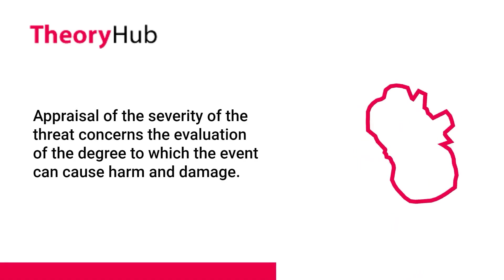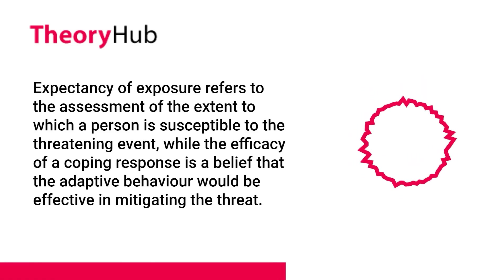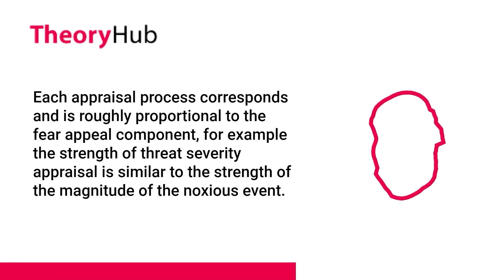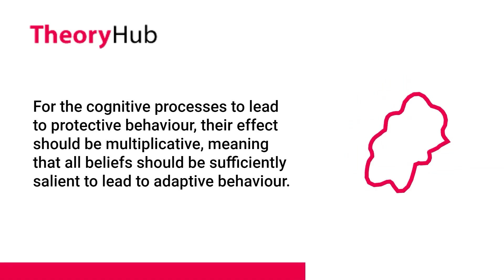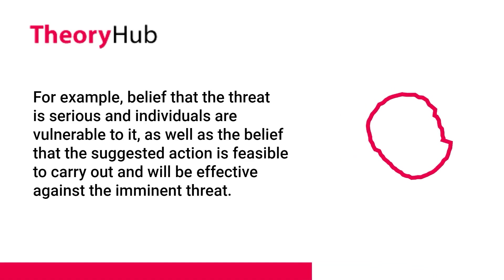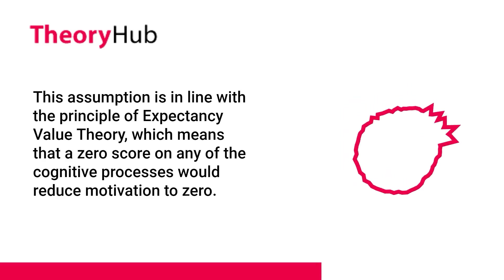Appraisal of the severity of the threat concerns the evaluation of the degree to which the event can cause harm and damage. Expectancy of exposure refers to the assessment of the extent to which a person is susceptible to the threatening event, while the efficacy of a coping response is a belief that adaptive behavior would be effective in mitigating the threat. Each appraisal process is roughly proportional to its fear appeal component. For the cognitive processes to lead to protective behavior, their effect should be multiplicative, meaning all beliefs should be sufficiently salient — for example, believing the threat is serious, that one is vulnerable, and that the suggested action is feasible and effective. A zero score on any cognitive process would reduce motivation to zero.